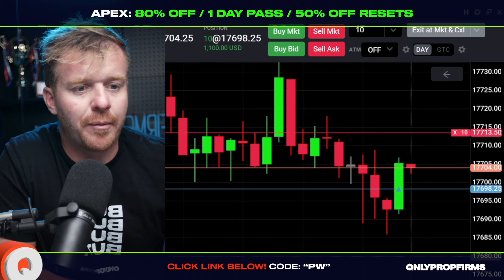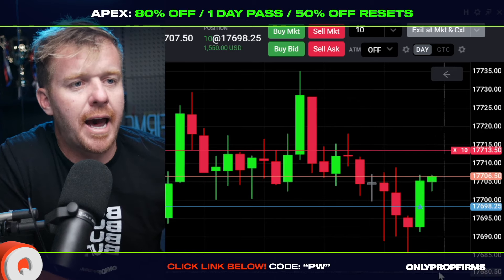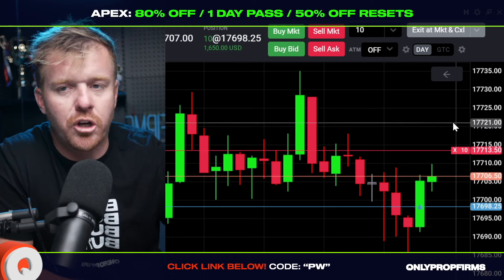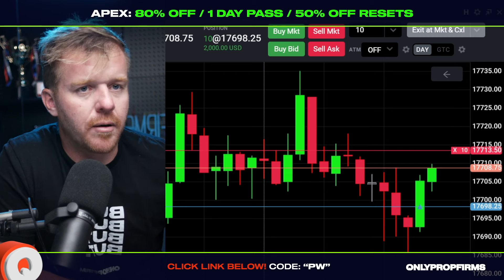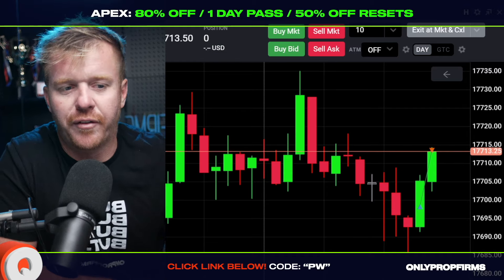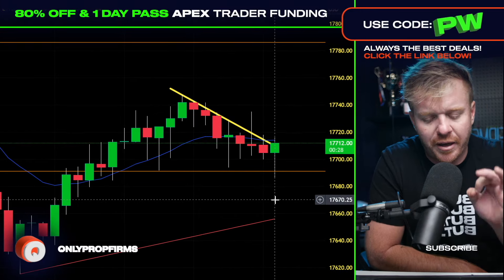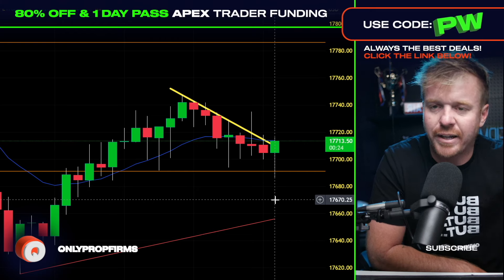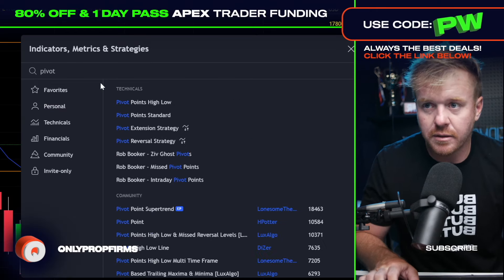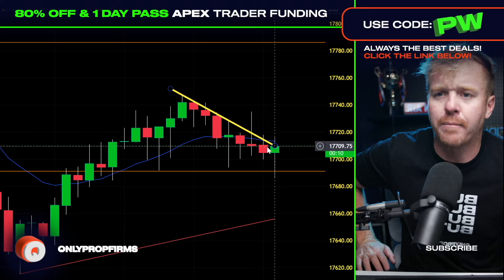Looking for a bounce off the pivot point for a move up to the 713s. Right now I'm long, trading 10 contracts in my Apex funded account, looking for this push up. Lock it in — three thousand dollars, baby! That's how we do it with the pivot point bounce. Need that 713 push — get filled, thank you very much. The pivot point I use is 'Pivot Points Standard' on TradingView — it's completely free. You can see I took the trade for the pivot point bounce right there.